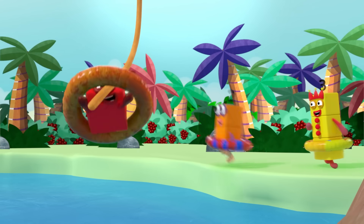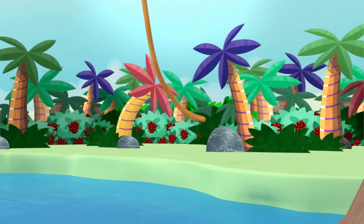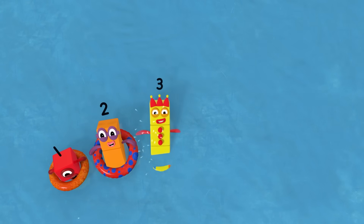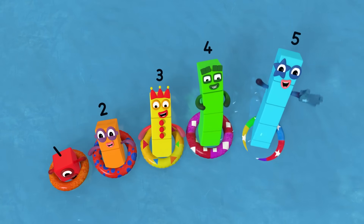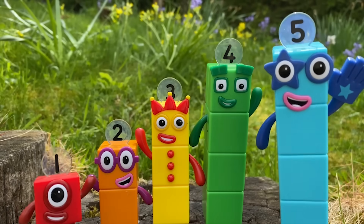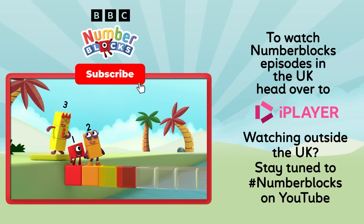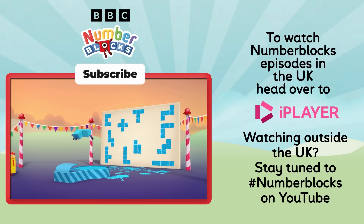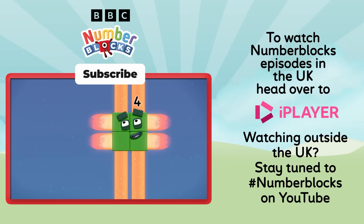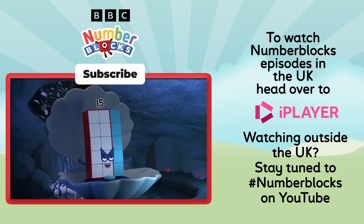Here we are, discovering a new world. Ready, steady, set. Yeah! One, two, three, four, five. Yay! Bye-bye, number blocks. Bye-bye. Bye-bye. Bye-bye. Bye-bye.